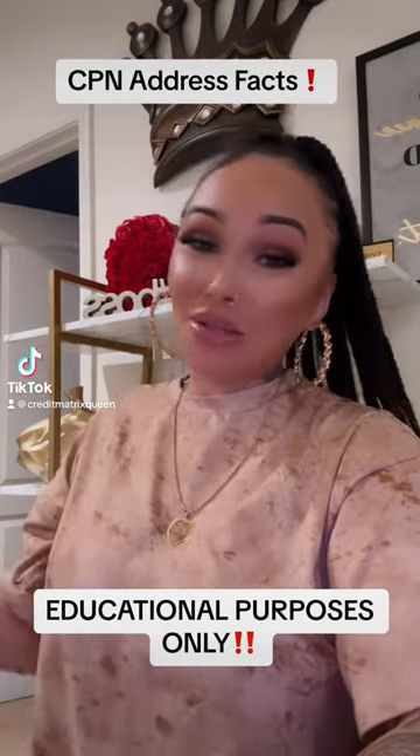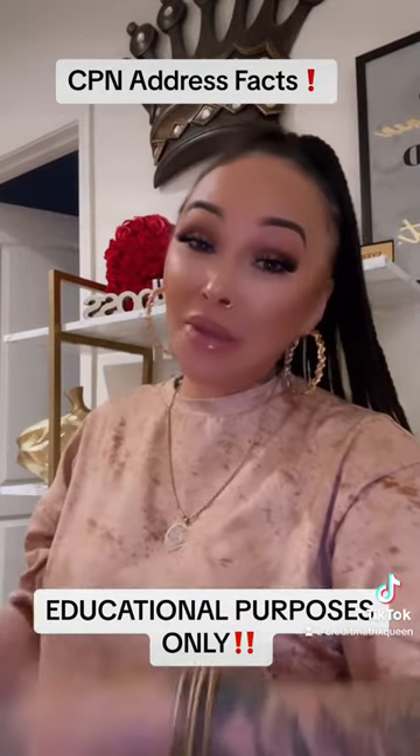PSA — this is for educational purposes only, so do not hold anything I say against me. But let's get into it, y'all.